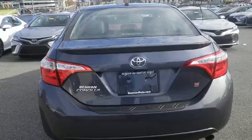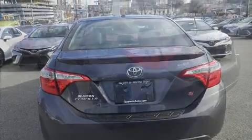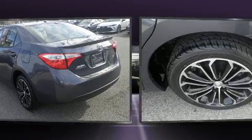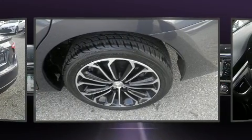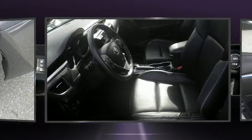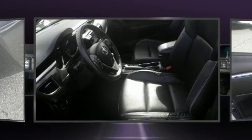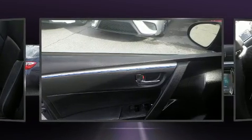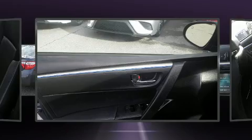Toyota prioritized comfort and style by including a tachometer, a leather steering wheel, heated seats, power moonroof, heated door mirrors, and cruise control. Enjoy your favorite music via the stereo system, which includes a CD player with MP3 capability and six well-positioned speakers.